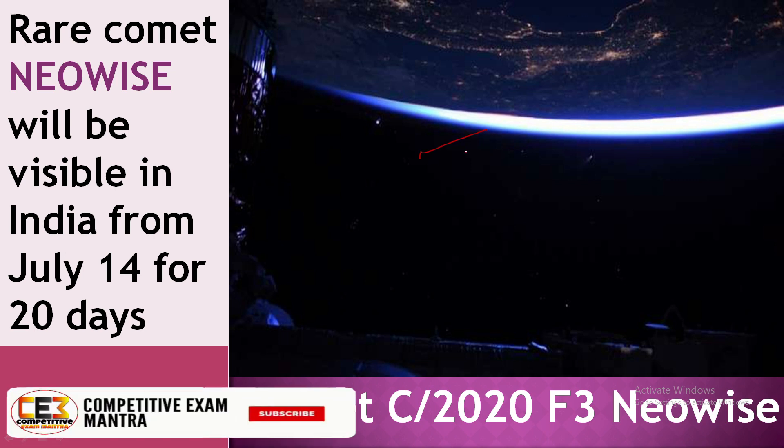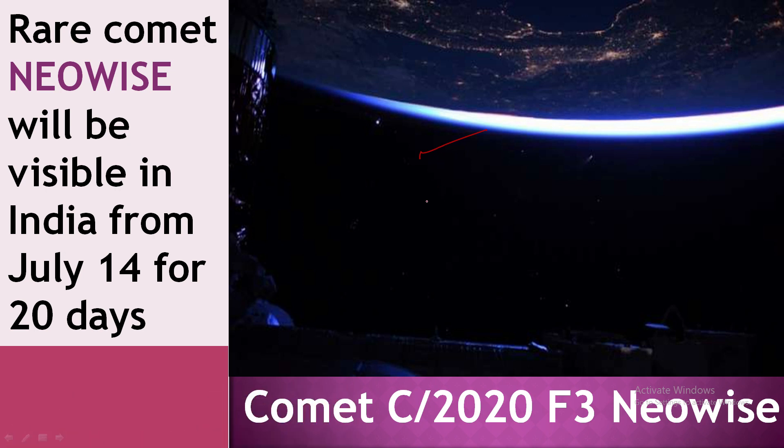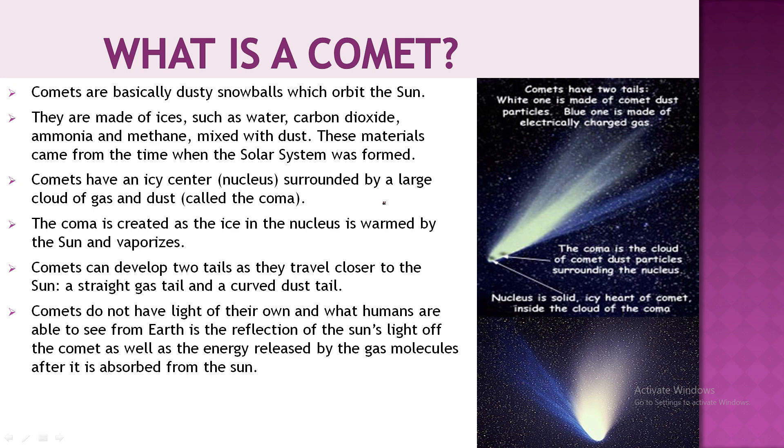This is a beautiful picture of the comet shared by NASA's astronaut. Now let's first discuss what is a comet. Comets are basically dusty snowballs that move around the orbit of the sun. The materials they are made of include water, carbon dioxide, ammonia, and methane mixed with dust — material that came together when the solar system formed.